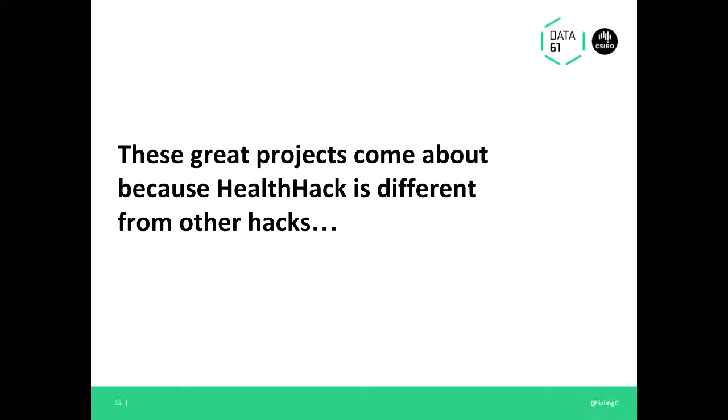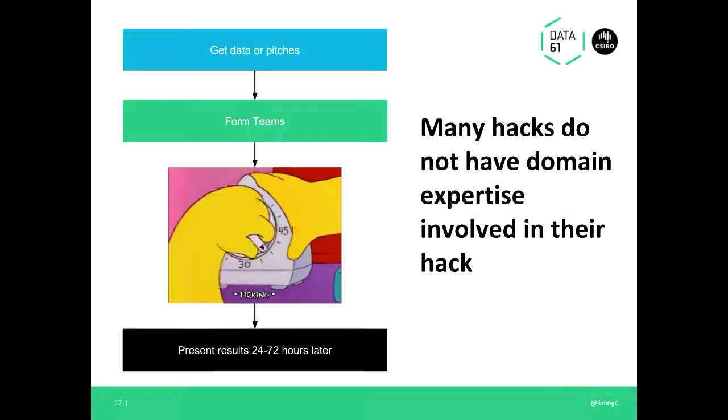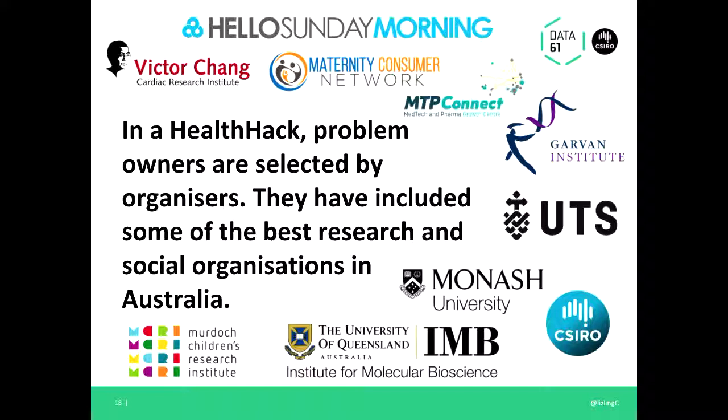This is a different model from a lot of hacks. Typically a hackathon follows a formula where people do not have domain expertise in their hack, which can get messy. People get data or pitches, form teams, and 24 to 72 hours later present results — sometimes good, sometimes bad. But when we want to solve specific problems, it really helps to have the person actually involved in the problem in the room. In Sylvia's example, and with the psychological researchers on the gambling app, having them present made a huge difference. In Health Hack we've vetted the problems beforehand and made really good project briefs for hackers to work on, reducing the two to three hours teams often spend arguing about what the project is even about.